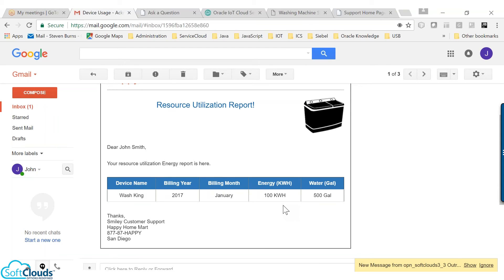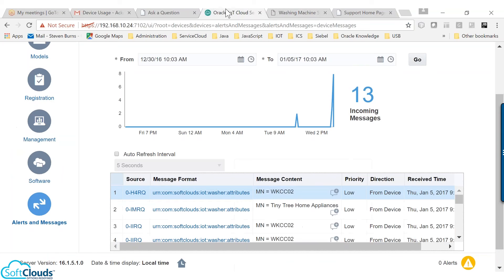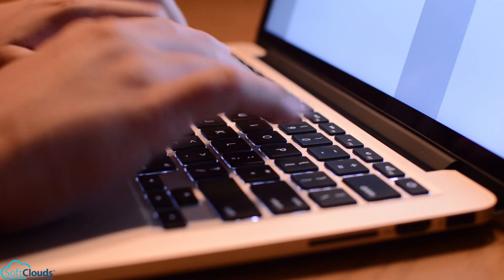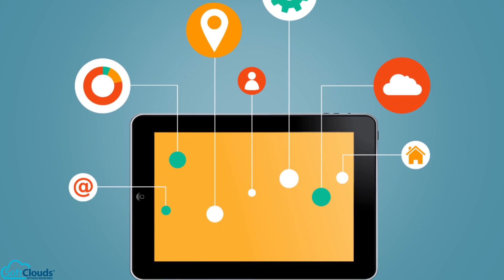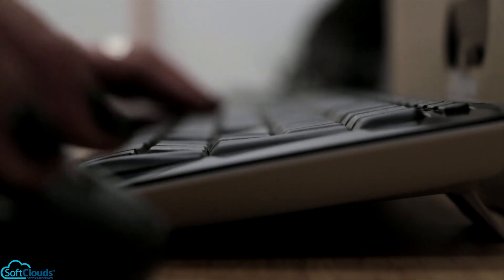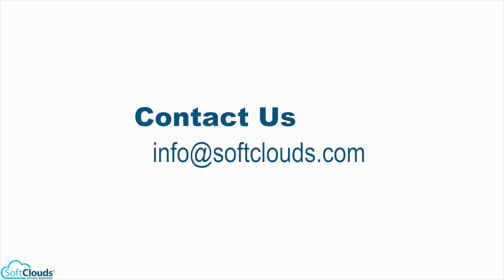Imagine customer issues are resolved even before they become aware of the issues. With a proven CRM like Service Cloud and the right IoT reference architecture, it is certainly feasible now. We hope that you enjoyed our demo. This is how Oracle IoT can help to provide a much better customer experience. If you have any questions or would like to know more about our experience with CRM and CX, reach us at info@softclouds.com. Thank you.